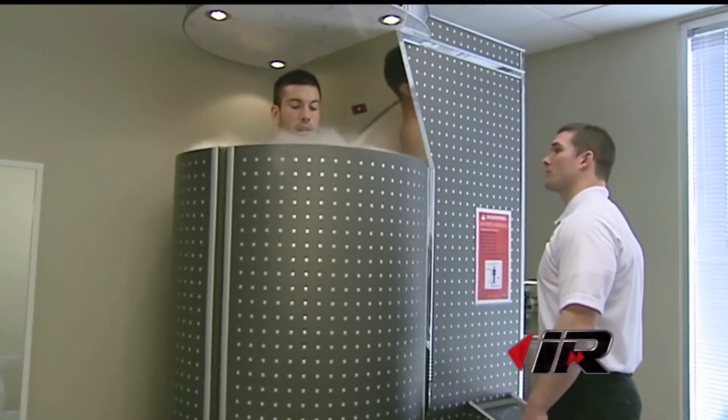I feel good now after getting out of it, as opposed to when you get out of the ice bath — your body temperature drops so low that you're practically freezing when you get out. Now I feel great.